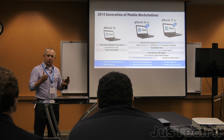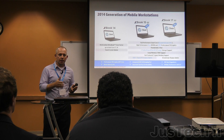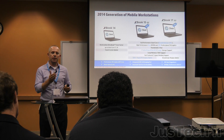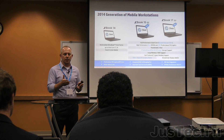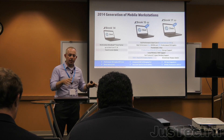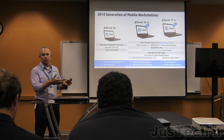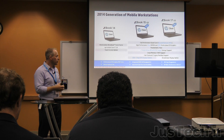We've gotten such great positive feedback on Z Turbo Drive on the desktop. Everybody that benchmarks it has really enjoyed having Z Turbo Drive, and the first question I typically get is, when can I get that on the mobile workstations? I'm really happy to say that with Generation 2, we're bringing Z Turbo Drive — PCI Express-attached solid-state storage — right into the new ZBooks.